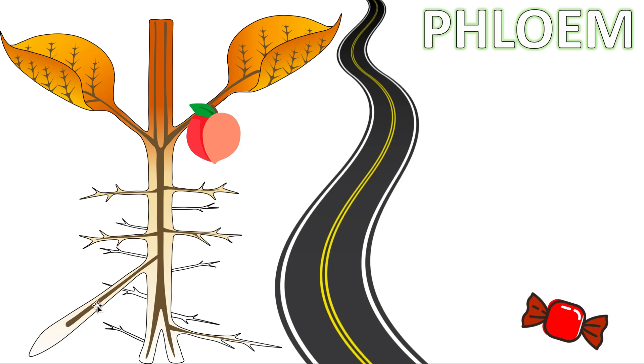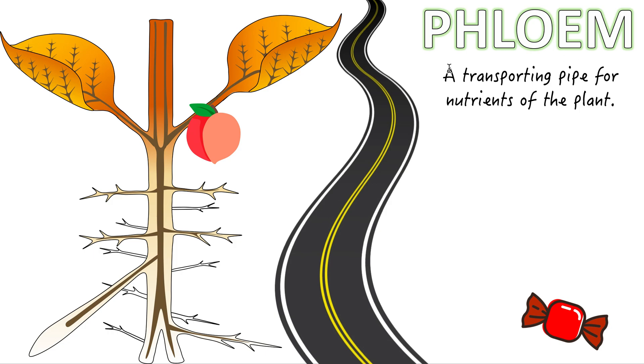So the xylem brings water and minerals up. The phloem will carry the things made by the leaves to supply the other parts of the plant that cannot create this energy by itself. That's what the phloem is in a nutshell — just a little pathway or a pipe, a transporting pipe for nutrients of the plant.